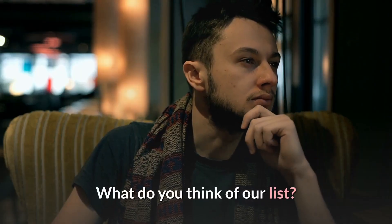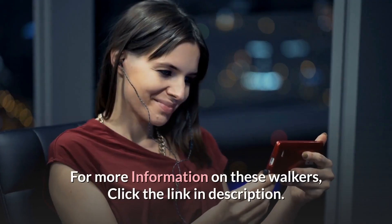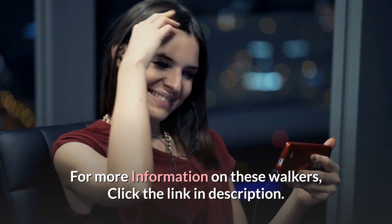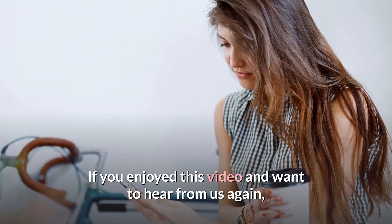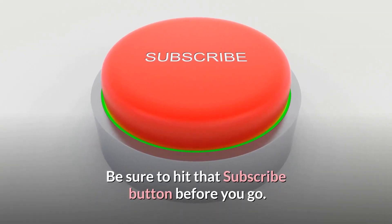What do you think of our list? Let us know in the comment section below. For more information on these walkers, click the link in the description. If you enjoyed this video and want to hear from us again, be sure to hit that subscribe button before you go.